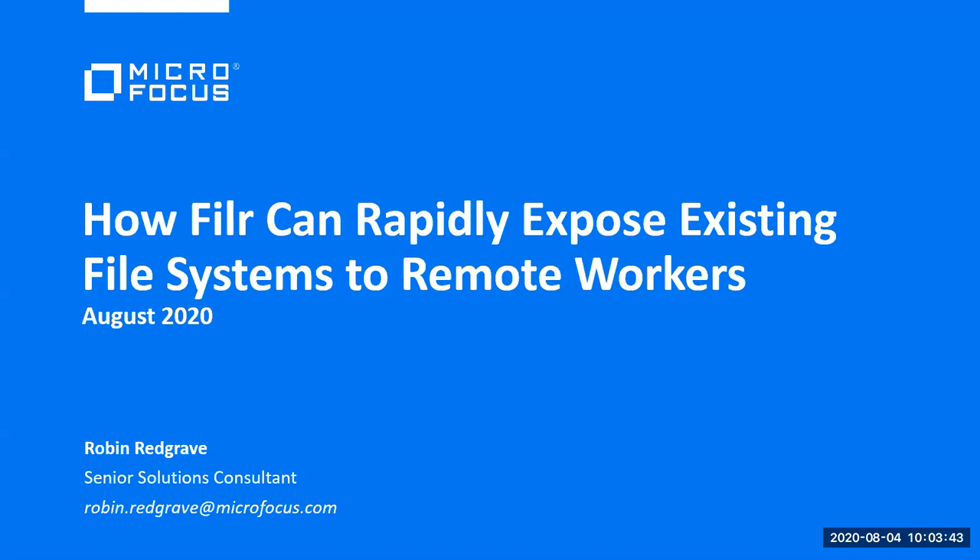Just before we continue with Robin, if you want to ask a question, you can see there's a Q&A option on your screen, so you can post your questions there, and after the presentation we will answer them. Robin may even answer some questions during the presentation. So yes, as Kobus said, do ask questions as we go through. The whole point of this is for you to understand as much as possible about Filer.